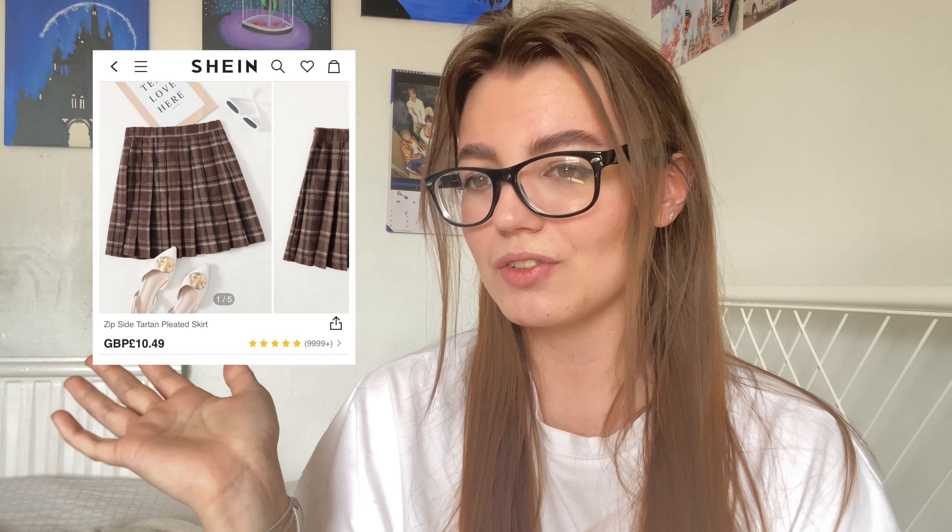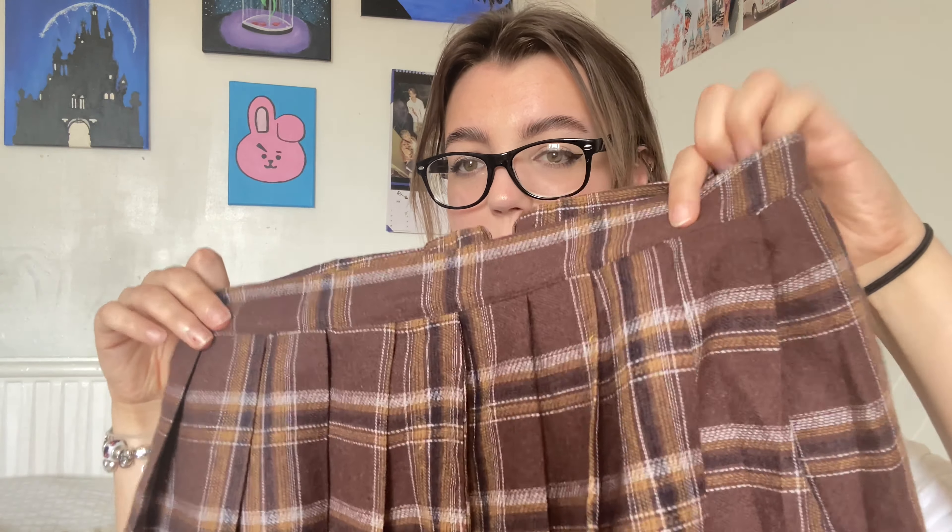Now it wouldn't be a haul without me getting a skirt. I'll put the picture of what the skirt looks like here — it's just brown, different shades of brown. The material is much thicker than your regular skirts of this style, and there is no stretch in this one.